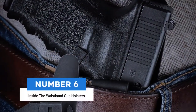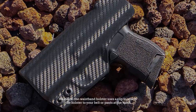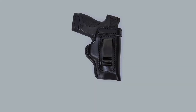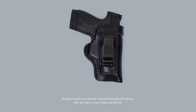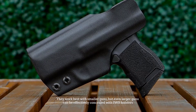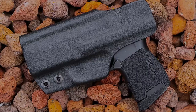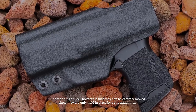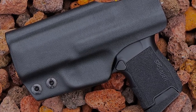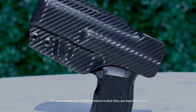Number 6: Inside the waistband gun holsters. An inside-the-waistband holster uses a clip to attach the holster to your belt or pants at the waist. Being carried inside the waistband affords them the greatest concealment factor. They work best with smaller guns, but even larger guns can be effectively concealed with IWB holsters. Another plus of IWB holsters is that they can be easily removed since they are only held in place by a clip attachment. The main downside of IWB holsters is that they are hard to access.